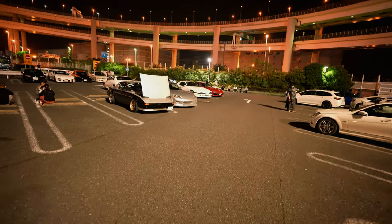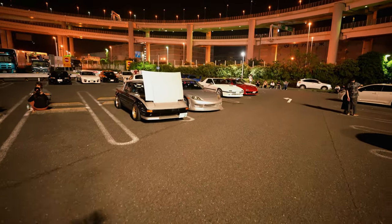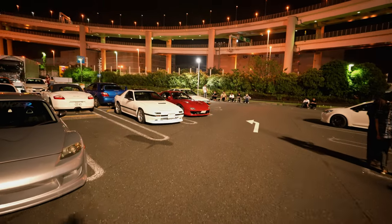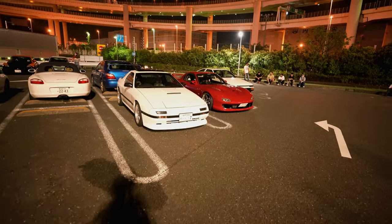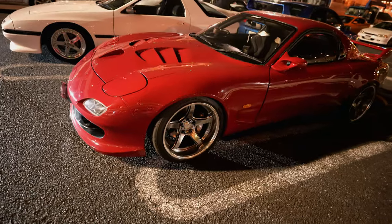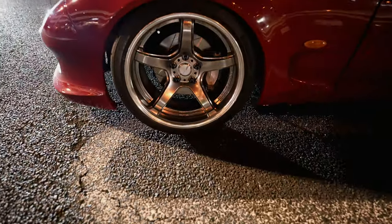Hey, what's up guys, this is Kino. Today we're at Daikoku again because it is July 7th — the seventh day — so there's a lot of Arc Sevens here. It's almost midnight so a lot of them have left already, but here are some of them. Sick!